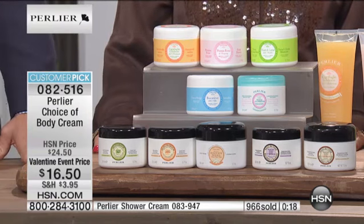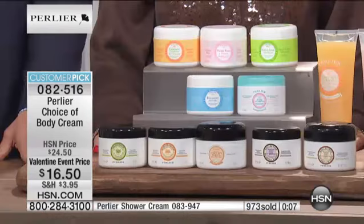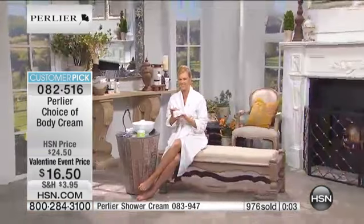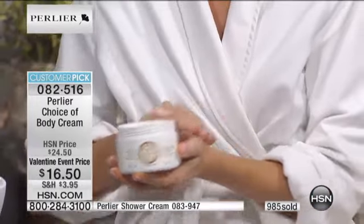We're going to say hello to Sharon calling us from New Jersey. Sharon, great to have you. What's your favorite scent within the Perlier line? It's the lavender and the snowdrop. But I have to tell you, I own every single one of them and they're in every part of my house. When I put them on, they're still on the next day.